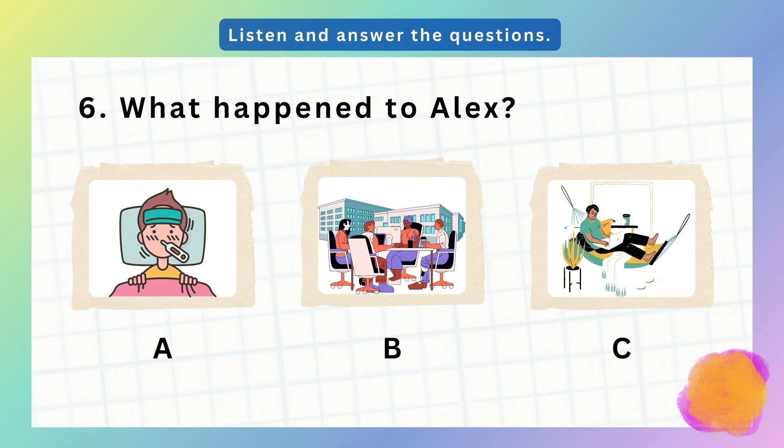6. Alex couldn't join us today. What happened? Was he sick? No, he had an important work meeting. Was he at the office? No, he was working from home.